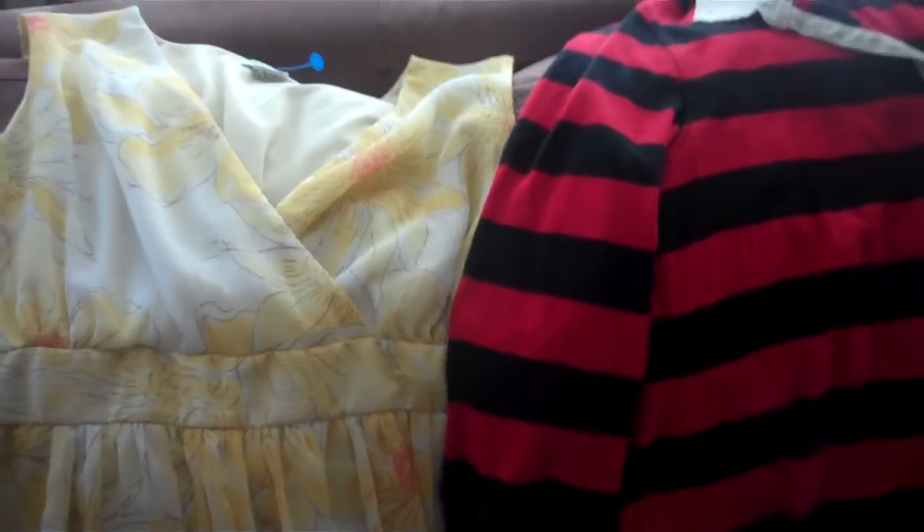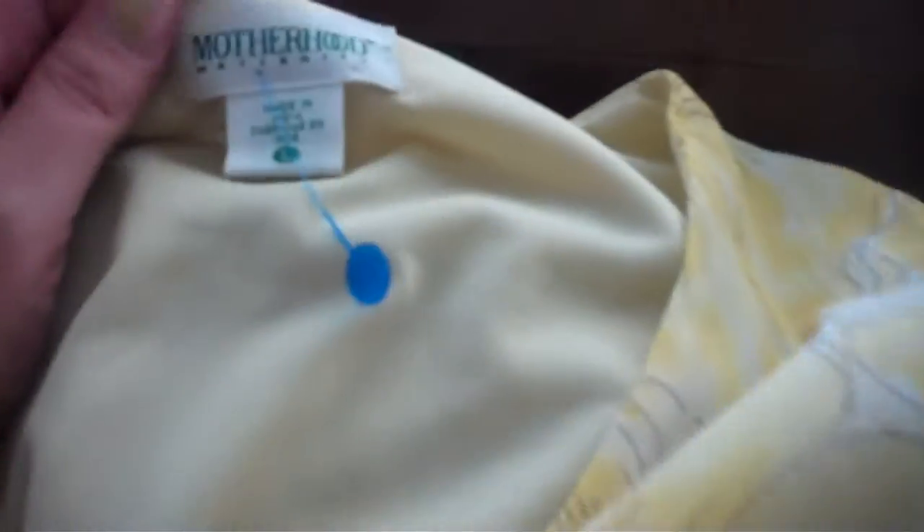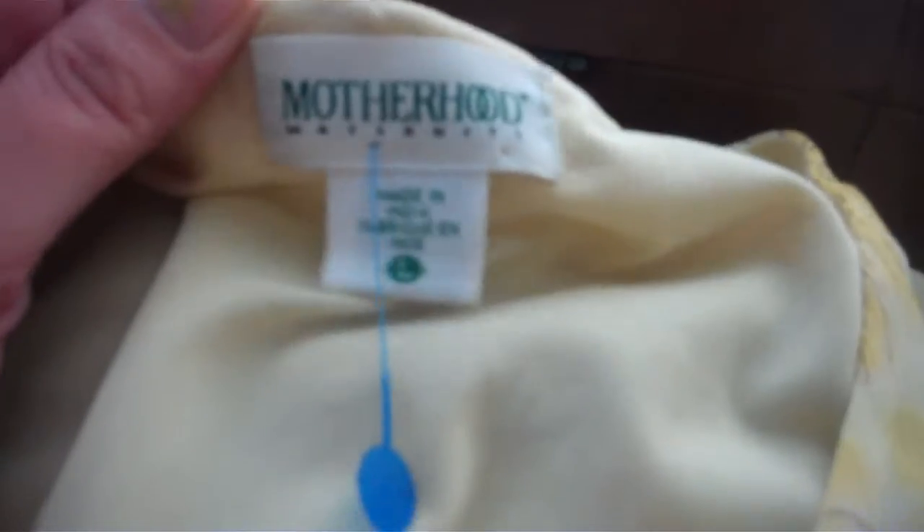I did some Goodwill shopping and the first thing I got was this dress — it's a maternity dress from Motherhood Maternity, size large. I'm researching maternity and pretty flowery dresses do really well, so I paid $5.99 for it. Let's see if I can make a little profit on that.